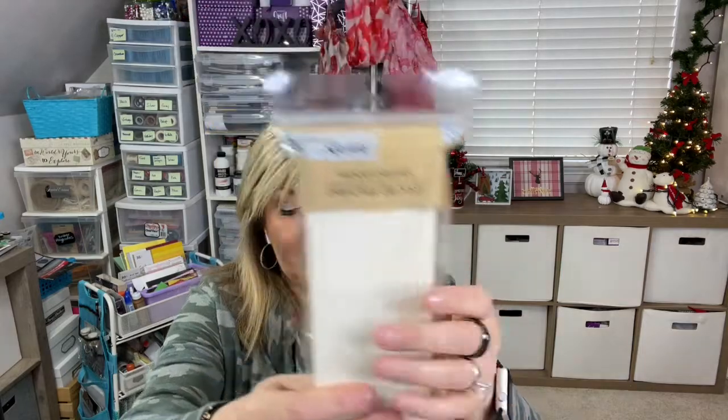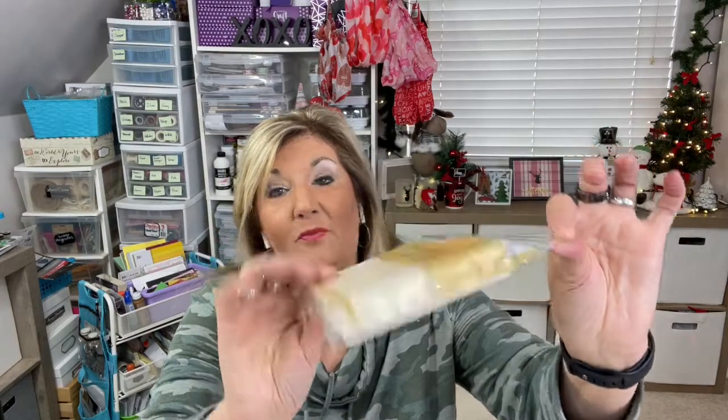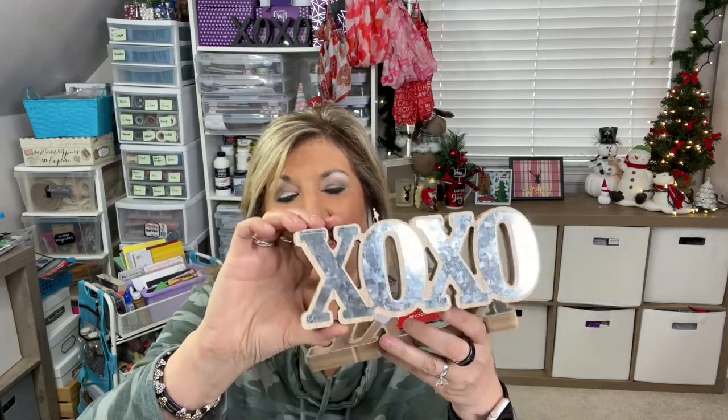Another thing you may want to run down to your Dollar Tree to find are these sets of wood planks from Crafter's Square that you can use for your own crafting. They have the rectangle ones — you get six in a pack — and then the wood ones, also six. One dollar each, and even if it goes to a dollar twenty-five in the future, that's still a good deal. They also had the Mirror Metal XOXO and Love — lots you can do with these.